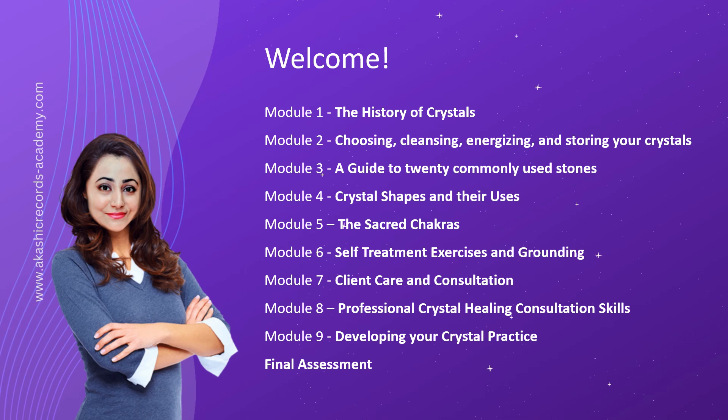Module 8 takes your knowledge and skills to the professional level as we delve into the art of crystal healing consultations. Explore the fundamental principles of competency-based consultation and develop the essential skills for becoming an effective crystal healing consultant. We will guide you through the six phases of consultation, from the initial call to post-healing sessions, ensuring you're prepared to provide comprehensive and transformative experiences for your clients.